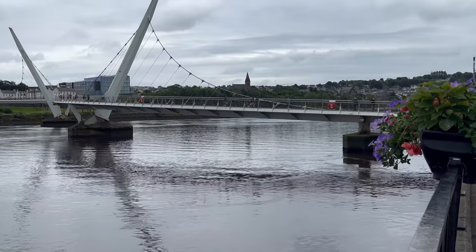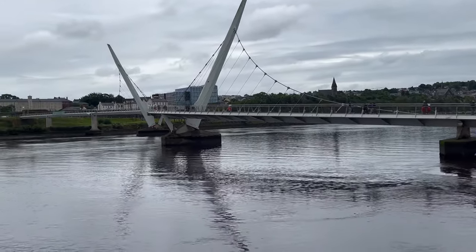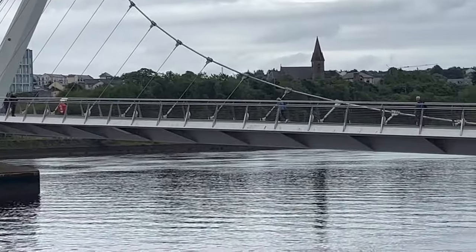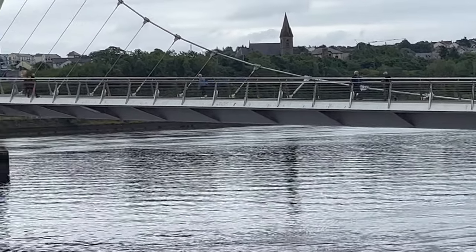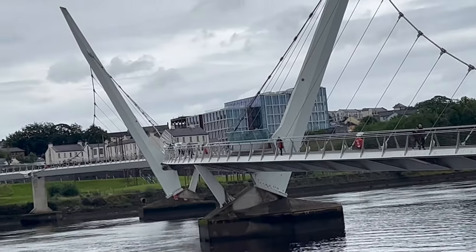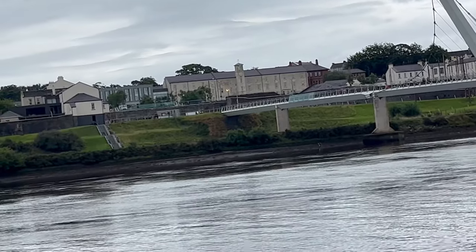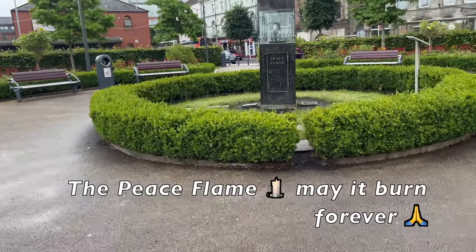Again we see the Peace Bridge from a different angle as we walk towards the Peace Flame monument. Here we see the Peace Flame — may it burn forever.